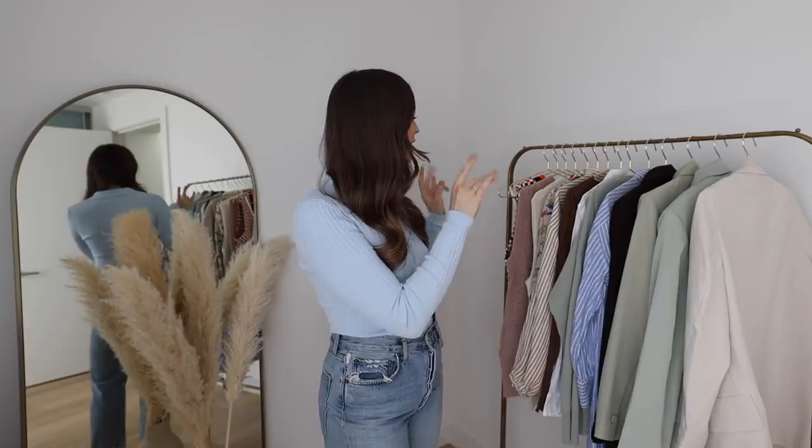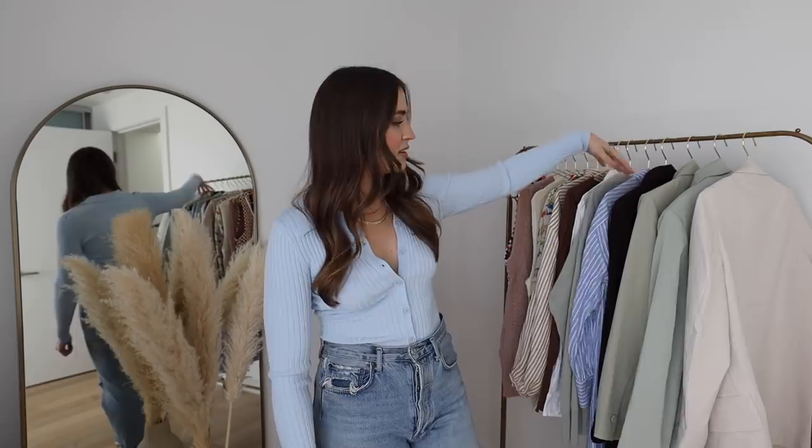Hello everybody, welcome back to my channel! I'm so excited for today's video. This rack has been waiting for this video to be filmed. I'm going to be taking you through all the pieces on this rack, which includes everything I've purchased for the upcoming spring season. There have been so many wonderful colorful, pastelly, but also neutral pieces flitting about the online shopping world, and I was more than happy to oblige and pick up some of these new pieces.